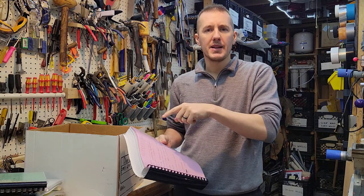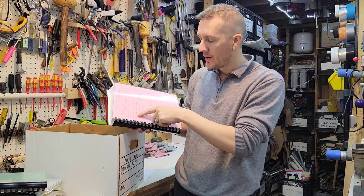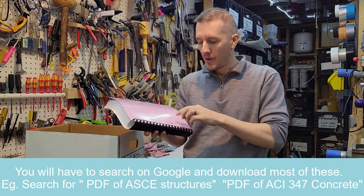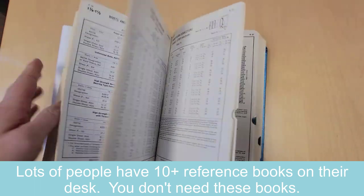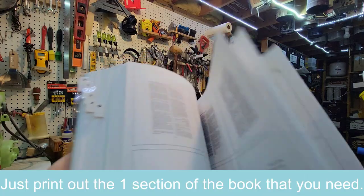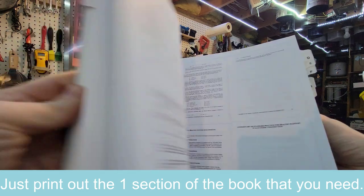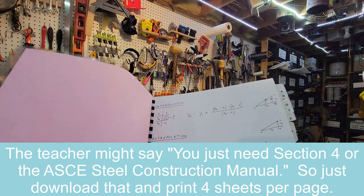The last thing, which came partly with School of PE but is also separate, is a bunch of references: conversions, welding symbols, bolts, OSHA. They always say bring reference books, but you don't want to bring a thousand books — you don't want to bring an entire OSHA book for one possible problem. You can print out just the relevant section, printing four per page. You don't need a thick 400-page book for one possible OSHA problem, but if you need it you have it.